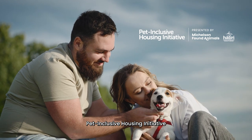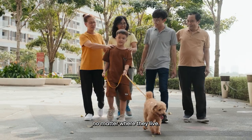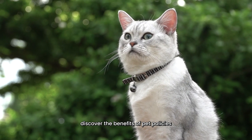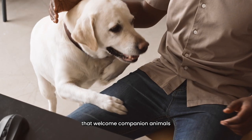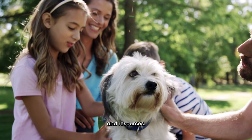Here at the Pet Inclusive Housing Initiative, we believe that pets and people belong together, no matter where they live. We help rental housing providers discover the benefits of pet policies that welcome companion animals of all breeds and sizes by offering actionable data and resources.